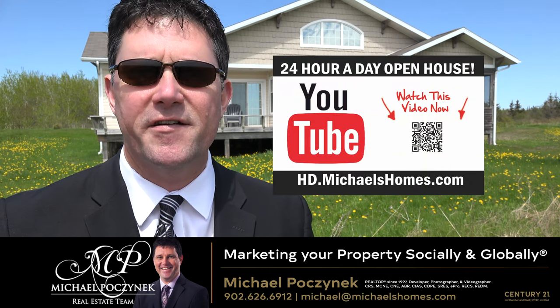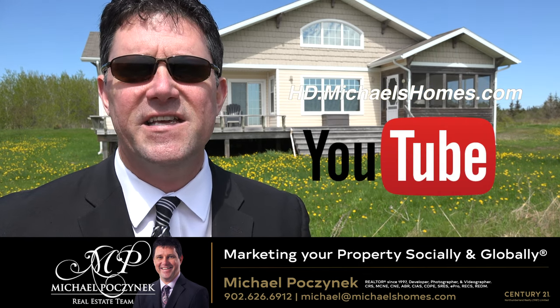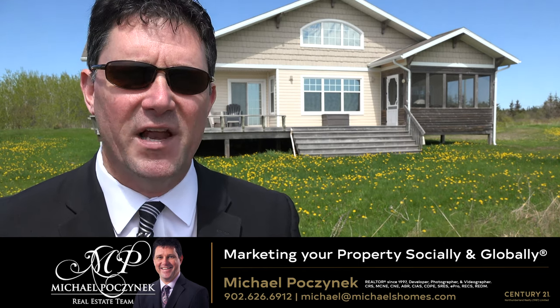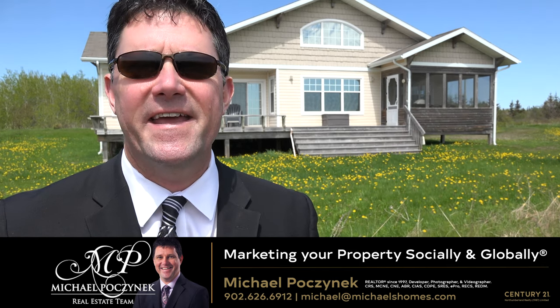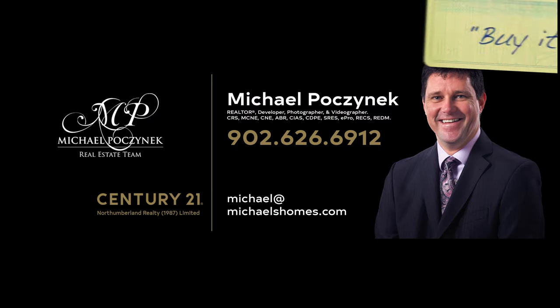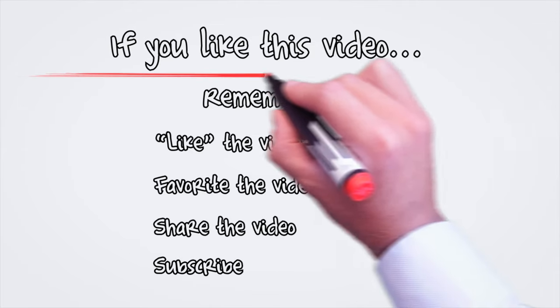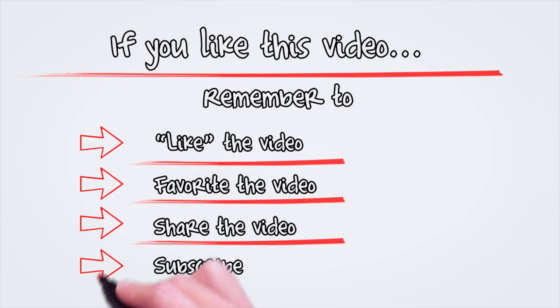Thank you very much for watching my 24-hour-a-day open house on this new listing in Mont Carmel, Prince Edward Island, Canada. For more videos like this, be sure to subscribe to my YouTube channel at hd.michaelshomes.com. And for PEI real estate tips, tricks, traps, and new listings before they hit MLS, be sure to subscribe to my newsletter at michaelshomes.com. Thank you for watching, have a great day, and remember to buy it right. We'll see you next time.